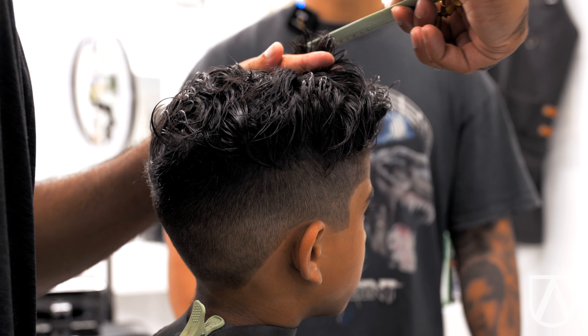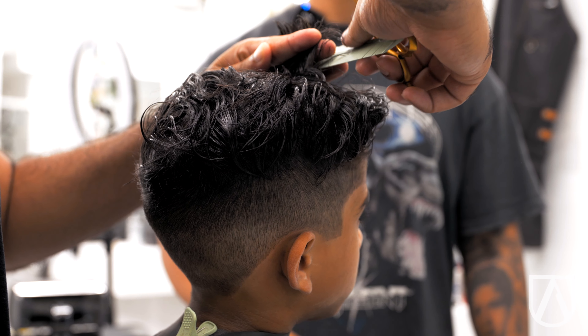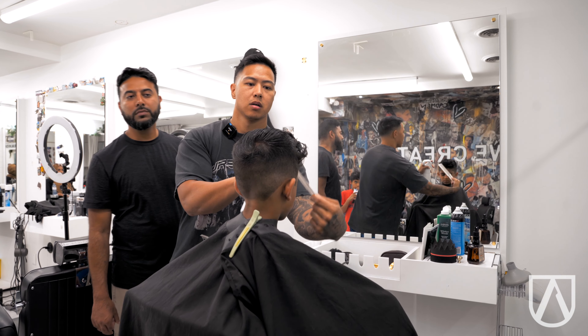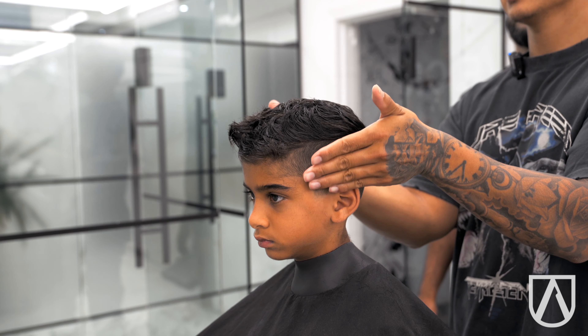Remember when you pull it up, the comb follows with it — that's why it's still curly. So do that next one. You're looking at certain things. You're looking at the haircut squared — look, it's squared. Nicely faded.